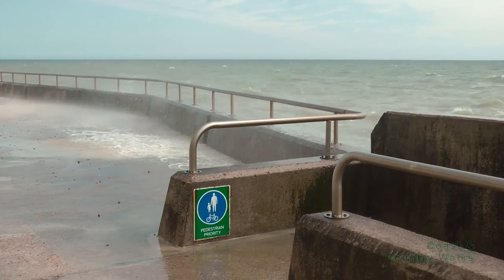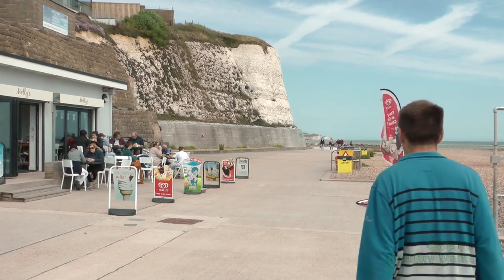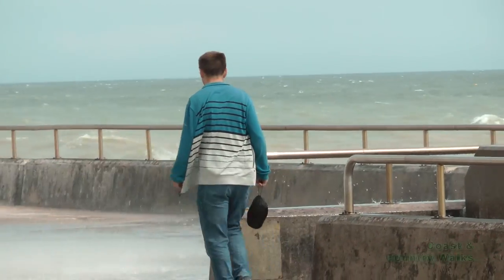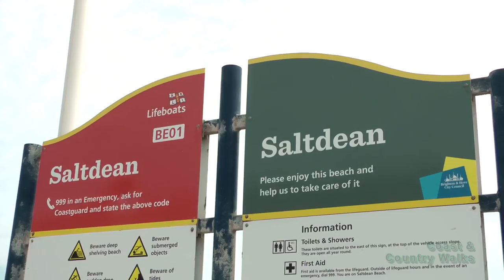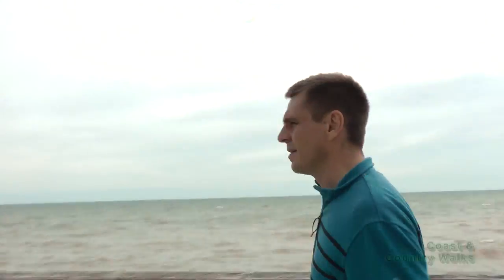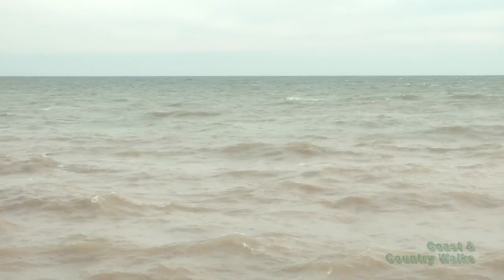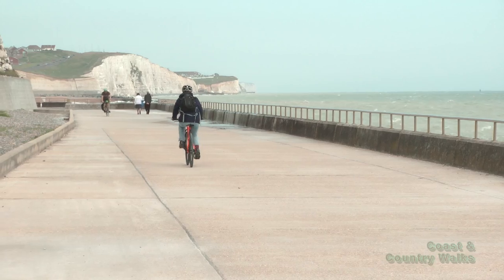Past another splash zone and we soon get to the ramp up to Rottingdean, but I'm going to extend the walk out and stay on the path to the end at Saltdean. This adds a couple of miles to the walk, to the end of the path and back to Rottingdean. Watch out for nesting birds and the occasional falling pebbles.